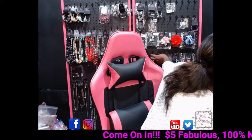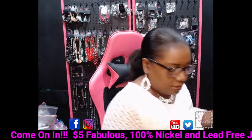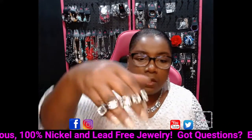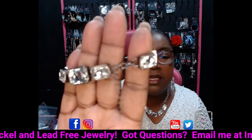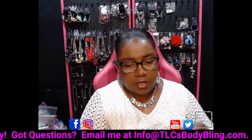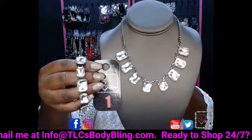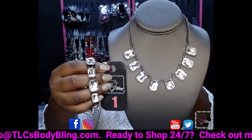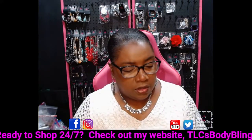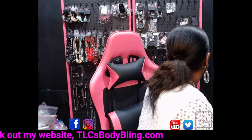I also have a coordinating bracelet in gunmetal. It has a lobster claw connector with a 2-inch extender. You can say number 1 bracelet, number 1 necklace, or number 1 set. Those large emerald cut rhinestones, clear, all on gunmetal hardware. Number 1.